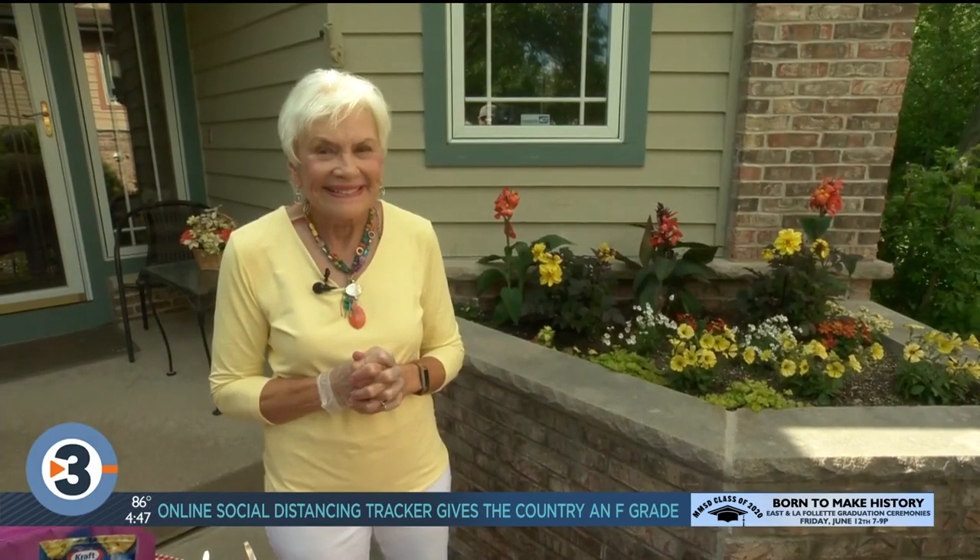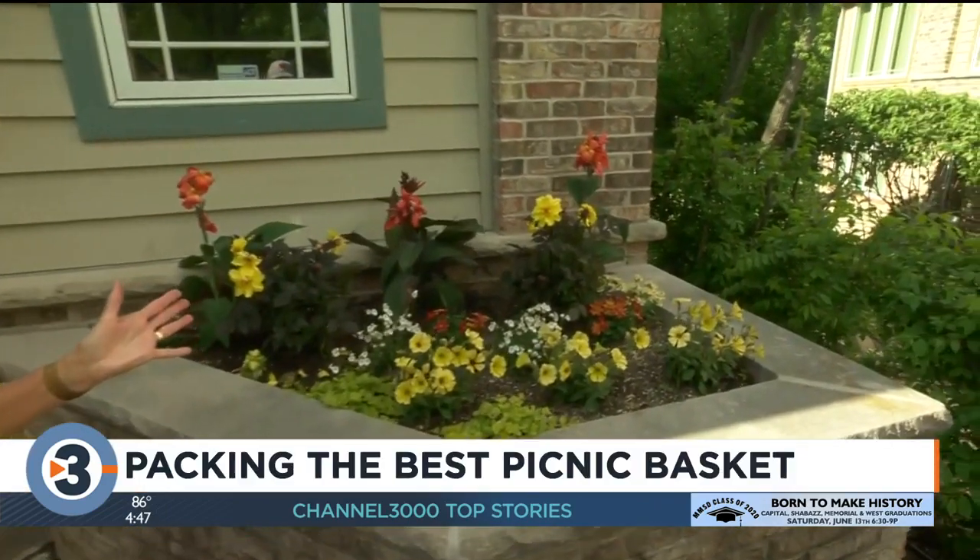Many of your favorite summertime events have been postponed or canceled, but that doesn't mean we can't get outside and enjoy some classic summer activities like having a picnic. Nutritionist Donna Weyhofen is back from Arizona and she joins us live from her house. Thank you — and look at my flowers, they were planted by my friend Kathleen.